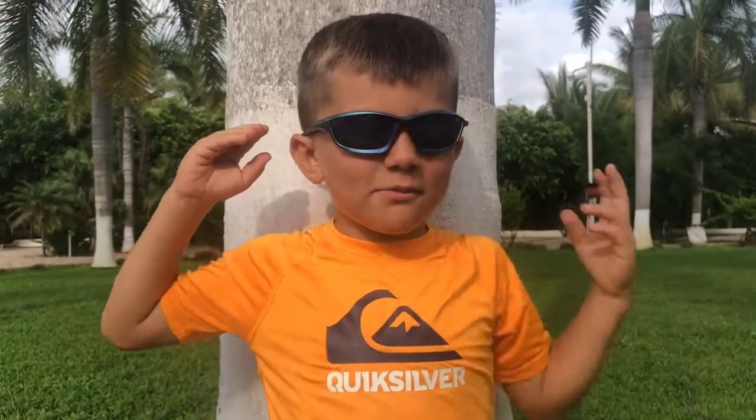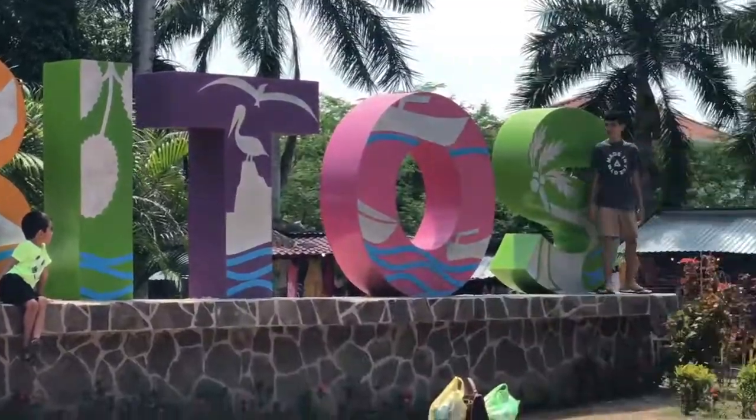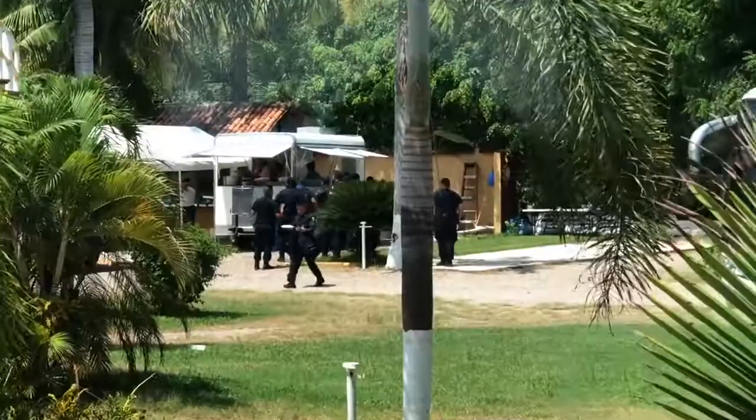Hey everybody, today we're going to Guayabitos! This is crazy! What is it? Look at all of those policemen with their guns. Two bustlers.